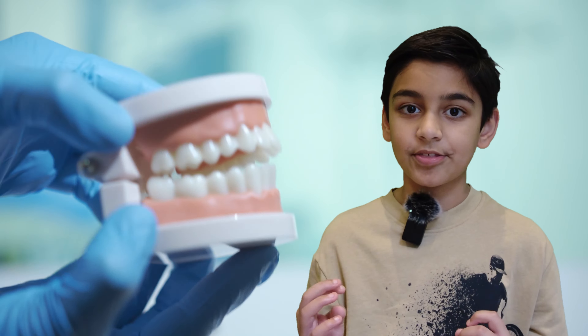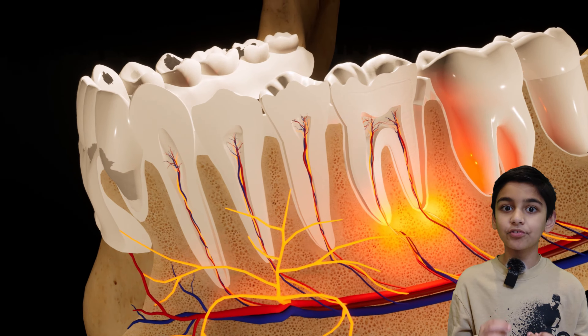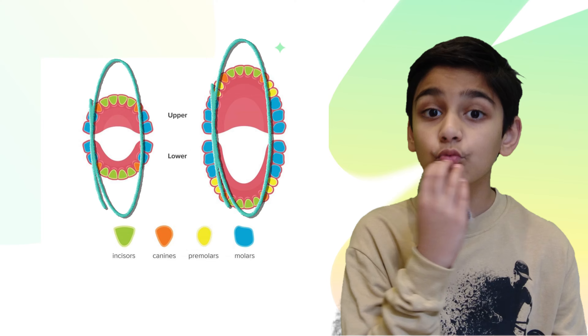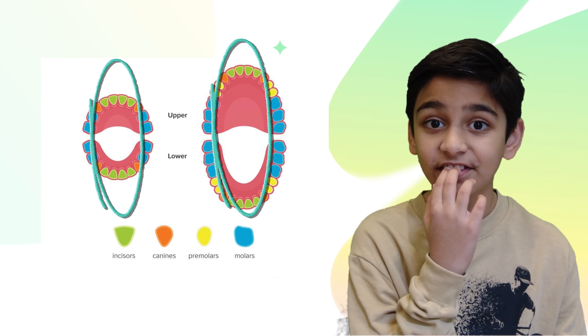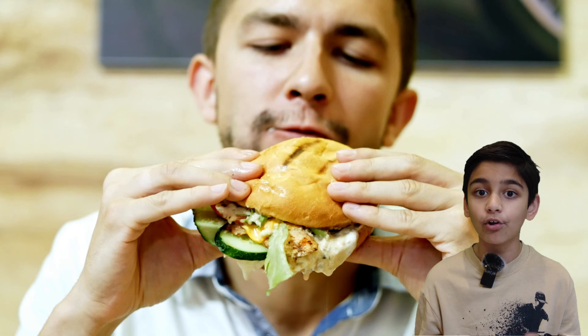Types of different teeth. Teeth come in different shapes and sizes, and each type of tooth has a special job to help you eat your food. The incisors are right at the front of your teeth and they are used to chop food into small bits.